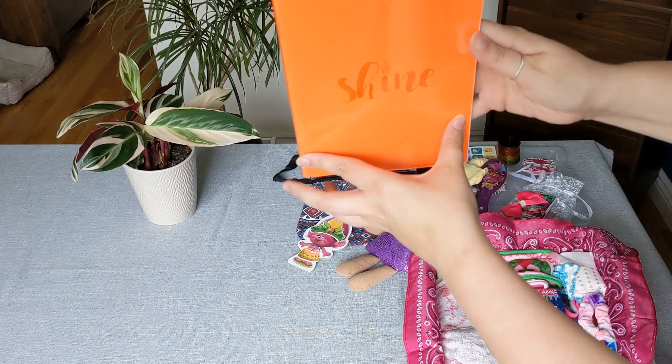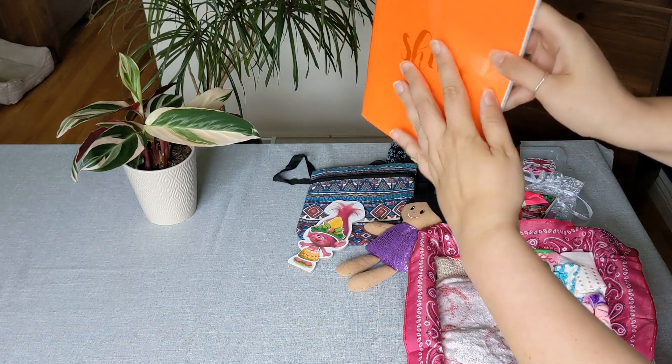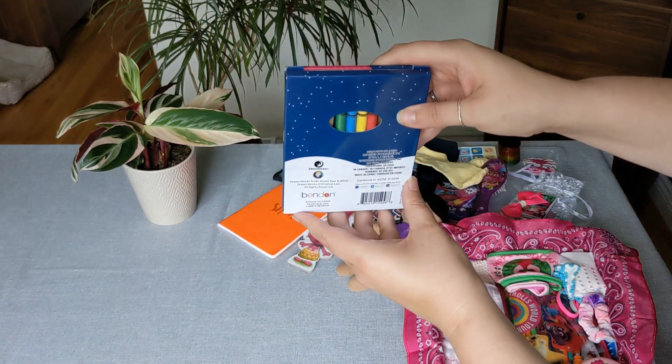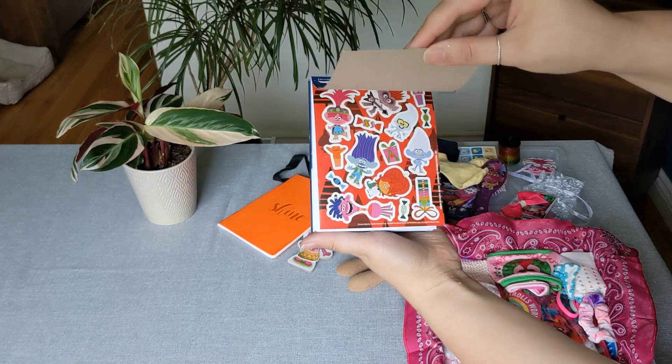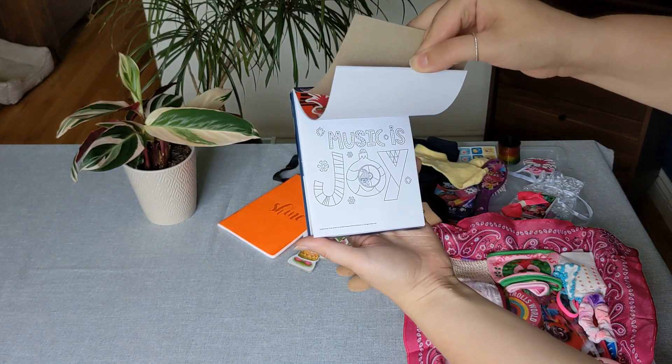And then she has this bright colored notebook that says 'Shine.' She has a little activity pad here with some crayons, there's also some Troll stickers in there, just some coloring pages.